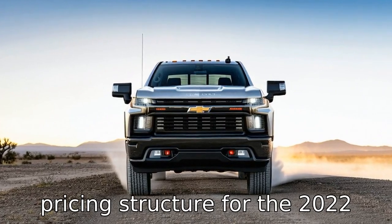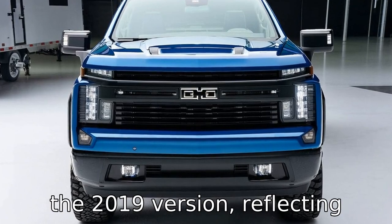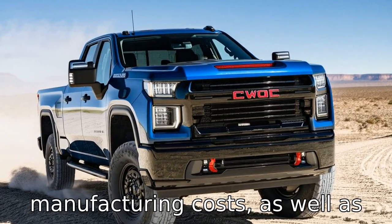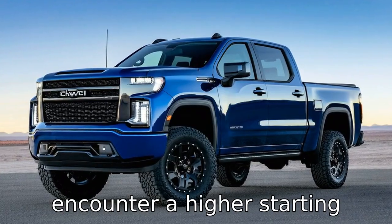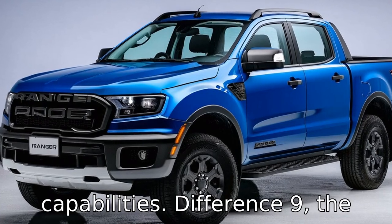Difference eight: the pricing structure for the 2022 model is likely different from the 2019 version, reflecting inflation and changes in manufacturing costs, as well as the added technology and feature improvements. Buyers might encounter a higher starting price, but also see better value in terms of new features and capabilities.